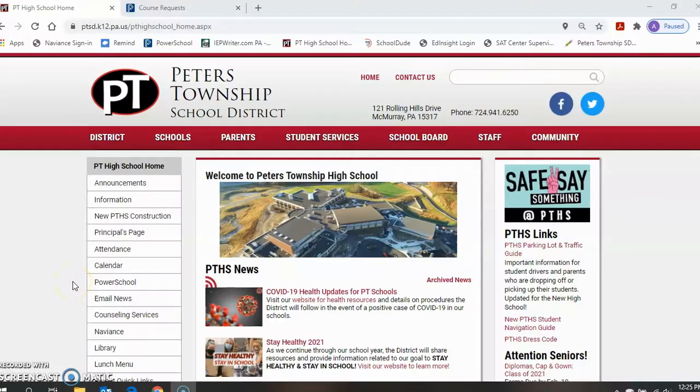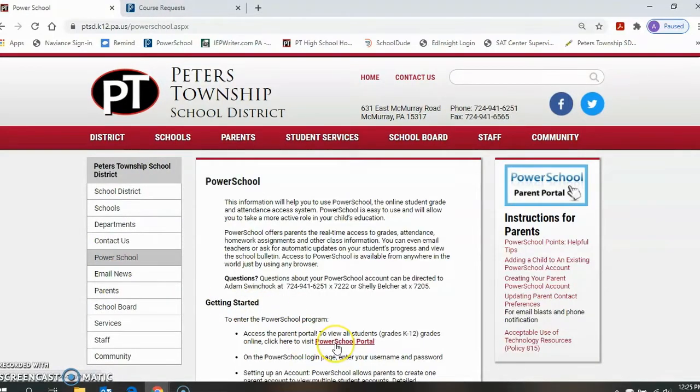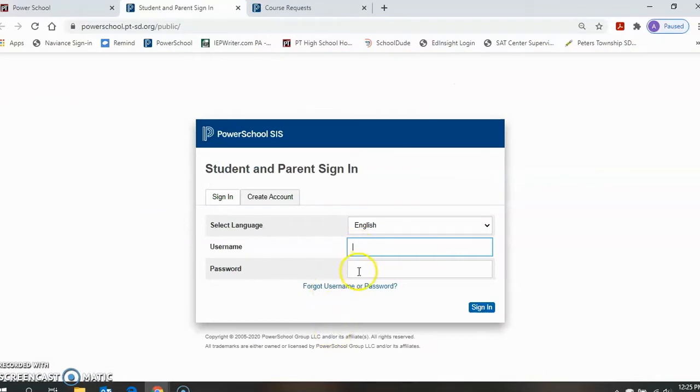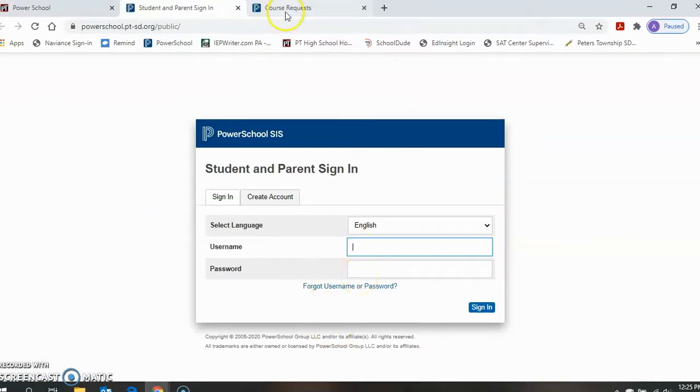To register for courses, students will need to log in to their PowerSchool account. You can find the login on the high school webpage under PowerSchool and find the link under Getting Started. Here is where students will enter their username and password to open up their PowerSchool account.